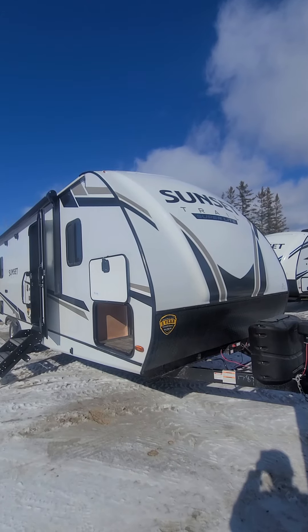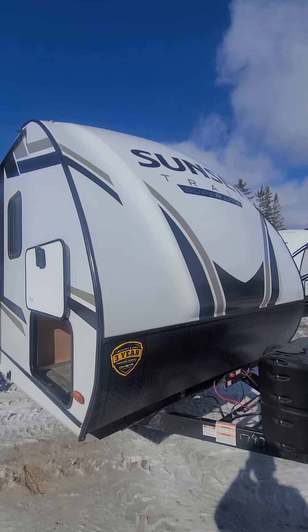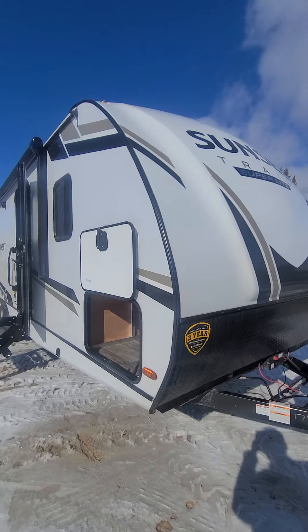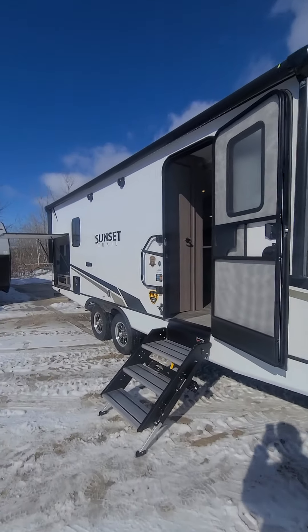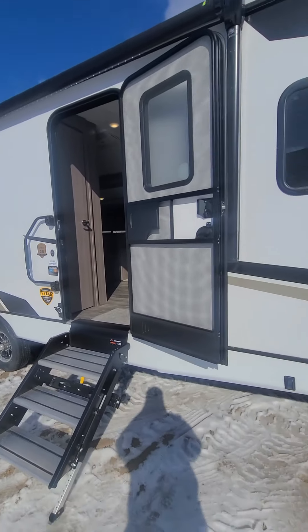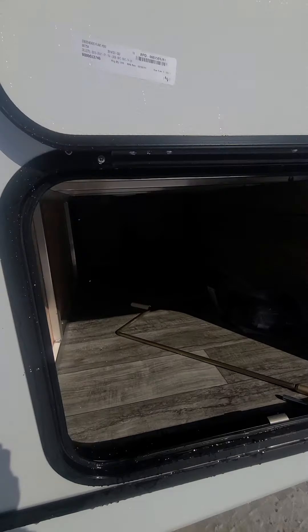Good afternoon, Matt here from West Coast Auto NRV in Winnipeg, Manitoba. Just going to do a quick little walk-around video for you on our 2022 Crossroads Sunset Trail 253RB. I'm sure you've seen some photos online, but it's always nice to see the actual trailer — so this is it.